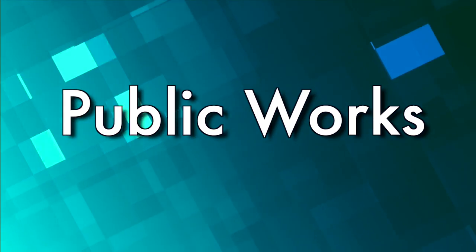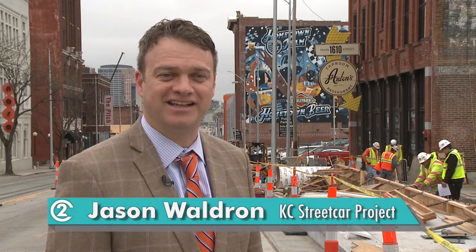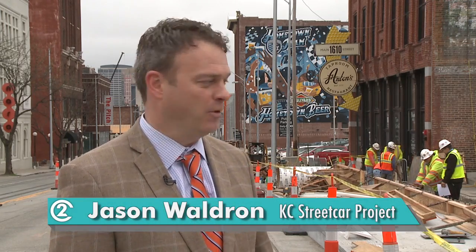Now let's check in with some of our city's departments. My name is Jason Waldron and I'm the deputy project manager of the Kansas City streetcar project. What we see here today is the first of 16 platforms — we're going to have 16 stops on the streetcar alignment and each stop will have a platform.